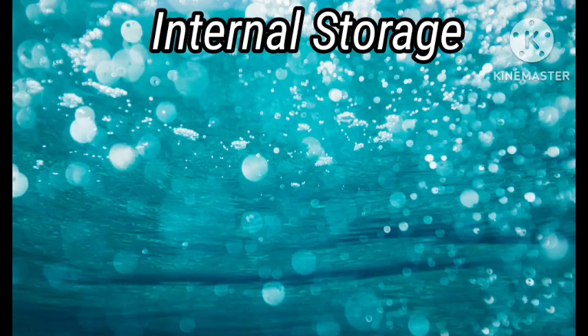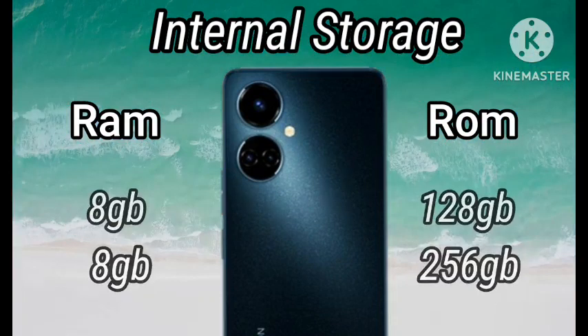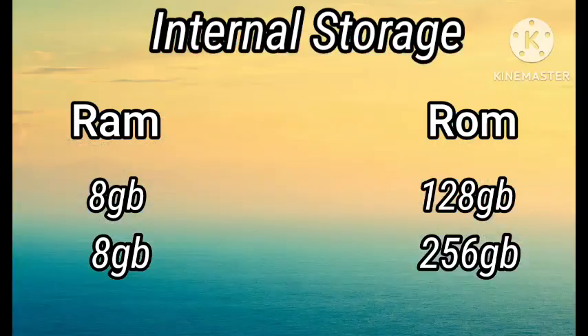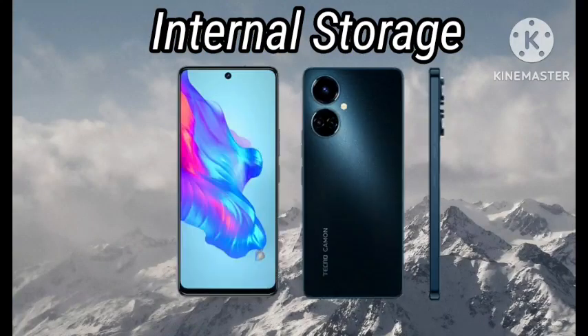In terms of memory, Tecno Camon 19 comes in two categories: 8GB RAM with 128GB storage, and 8GB RAM with 256GB storage. The ROM can be extended up to 500GB using an external SD card.